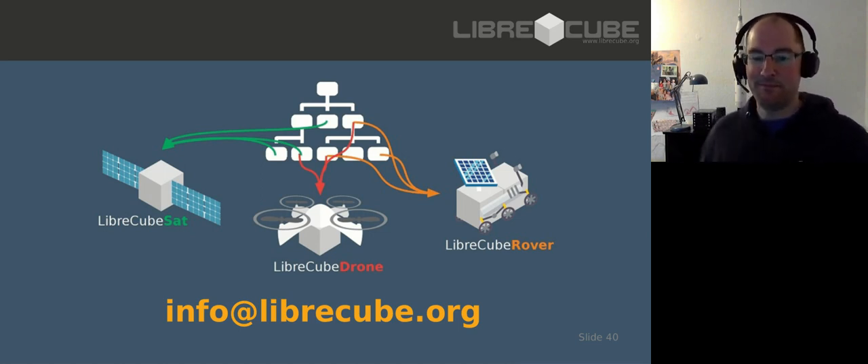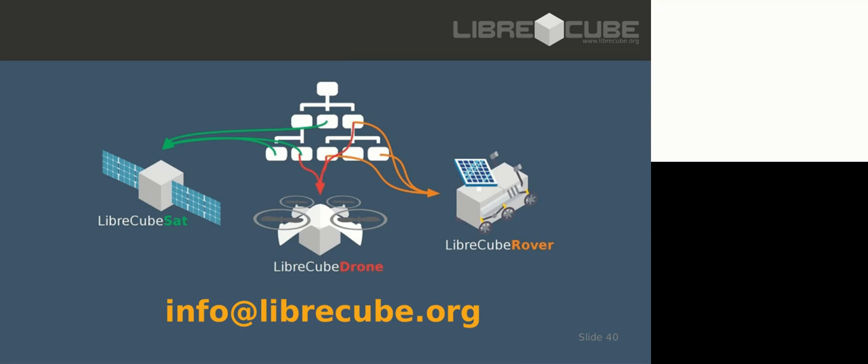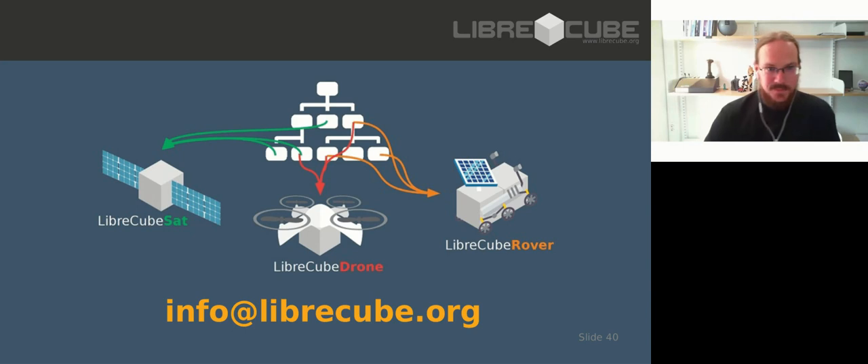Thanks for that, Arthur - that was a really interesting presentation. I'd like now to introduce our next speaker, Alex Box from the Open Space Project, who is going to introduce some really interesting visualization software. You might have thought you need billions of dollars to explore space, but you can in fact explore space in the comfort of your own armchair, as we're about to see.